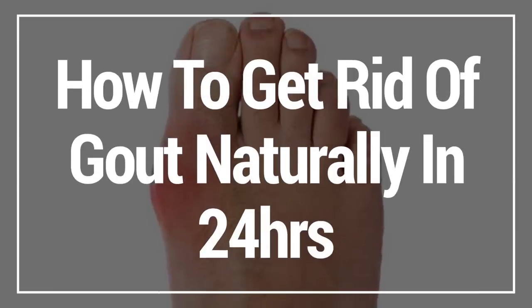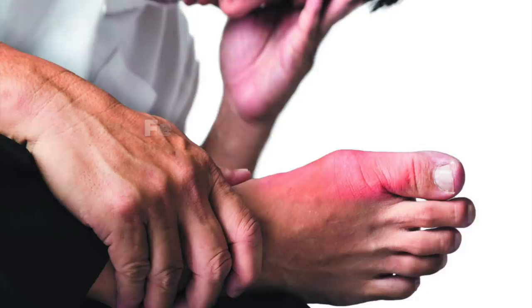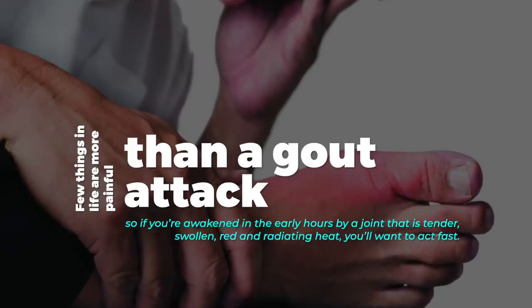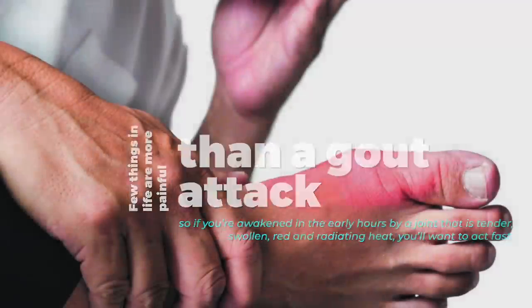In this video, I'm going to show you how to get rid of gout naturally in 24 hours. Few things in life are more painful than a gout attack, so if you're awakened in the early hours by a joint that is tender, swollen, red, and radiating heat, you'll want to act fast.